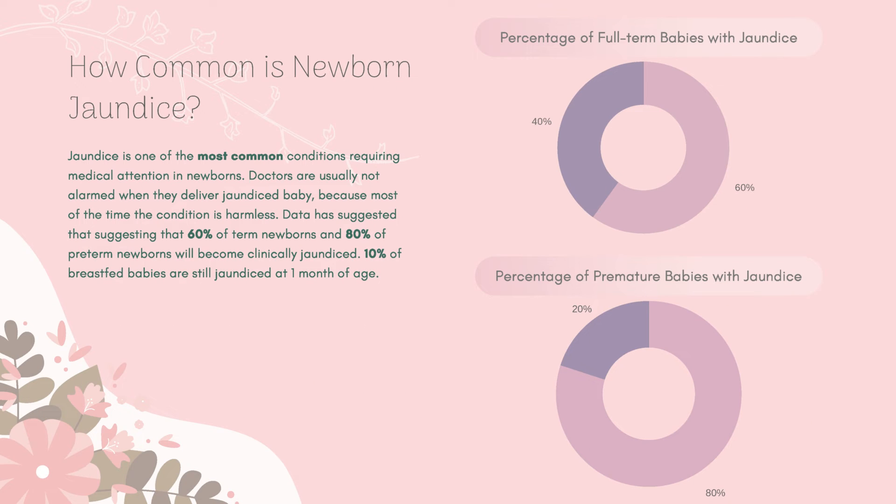Jaundice is one of the most common conditions requiring medical attention in newborns. Doctors are usually not concerned when they deliver a jaundiced baby because most of the time the condition is harmless. Data has suggested that 60% of term newborns and 80% of preterm newborns will become clinically jaundiced, and 10% of breastfed babies are still jaundiced at one month of age.